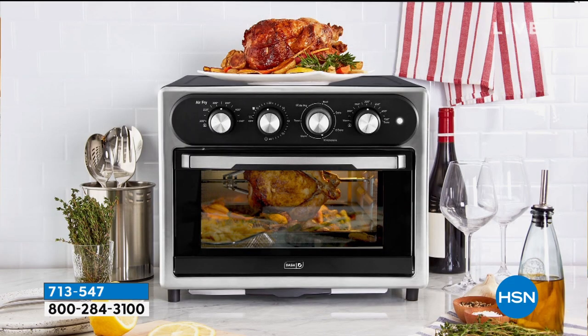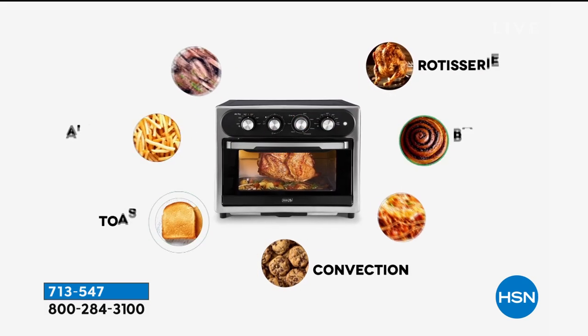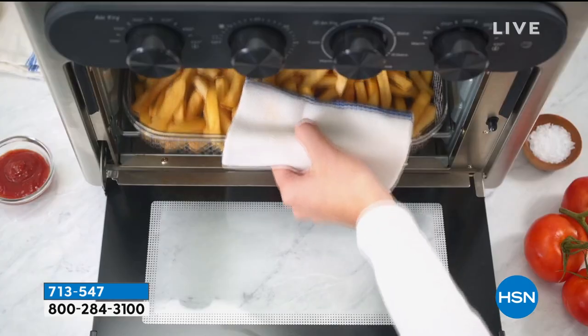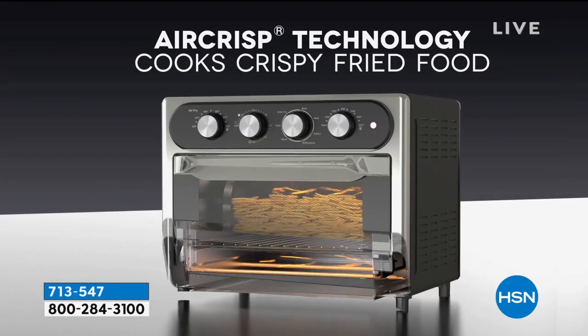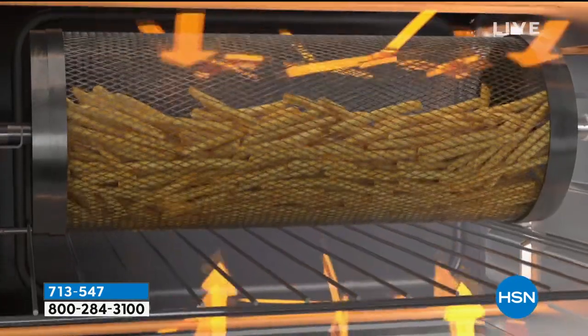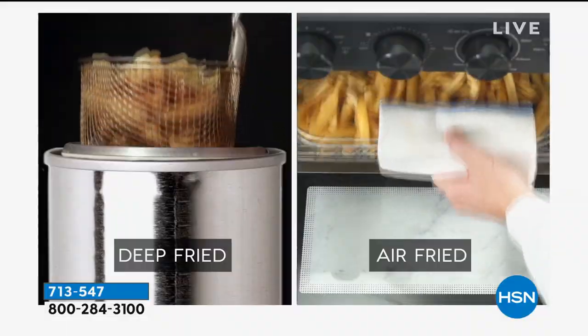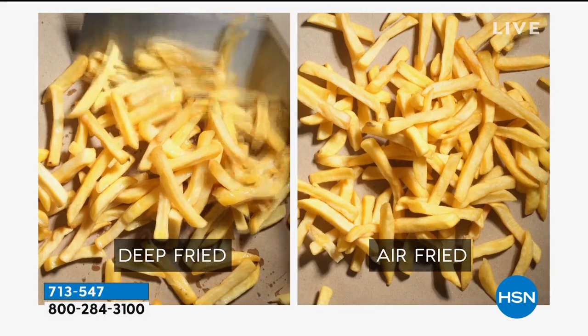I give you that item number now because I invite you to go to hsn.com and while I'm doing this presentation, read all about it. Take a look at everything it can do because you're going to be able to air fry, bake and broil and toast, warm something up, and rotisserie. It will fit a 12 inch pizza. It has multiple heating devices and multiple temperature gauges, so you're going to get that really precise temperature.